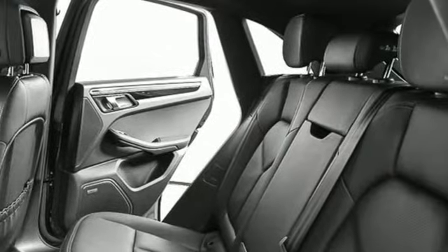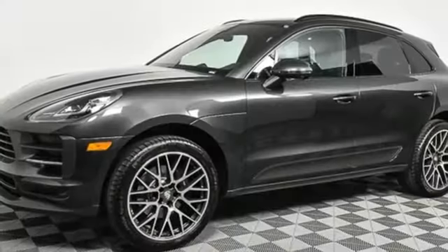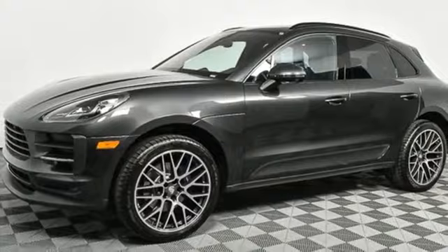Power. Performance. Porsche. If you've been waiting for the perfect time for a test drive, the time is now. Experience it today.